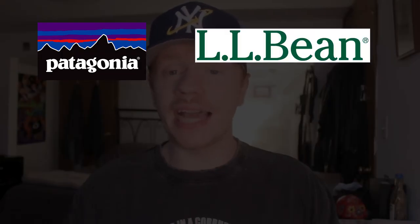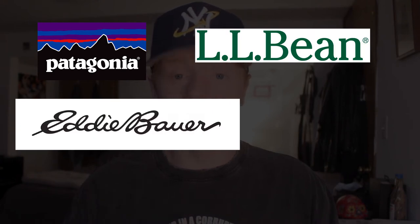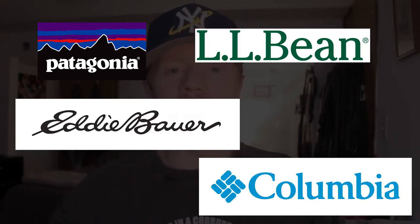Arc'teryx isn't the only notable brand here. There are a lot of brands that have been making hiking gear for over 20 years, like Patagonia, L.L. Bean, Eddie Bauer, and Columbia. All of these brands make a full hiking outfit from head to toe. If you're interested in getting into that hiking aesthetic, any of these brands would be a good entry point.